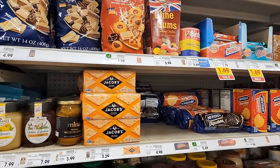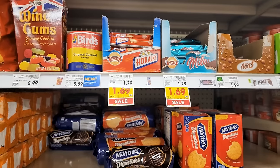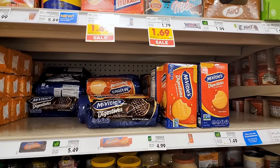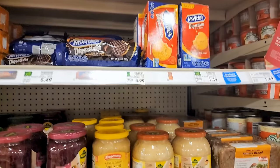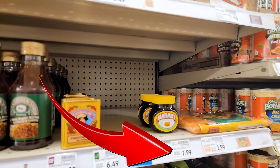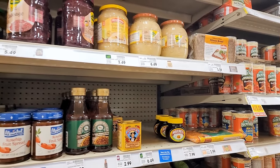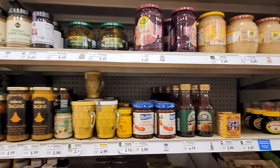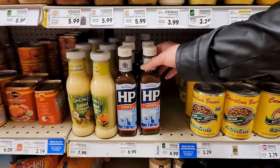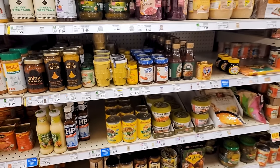You'll recognize a few things here but it's pretty cool to have some of these things at our local grocery store. You gotta have Digestives, especially the chocolate - I've become a fan of the dark chocolate ones. And look at the little baby Marmite! They have a big one too. There's Coleman's Mustard, which we still have not tried because we're terrified. But what we came here for is HP sauce - amen! So we're gonna put that in the cart.